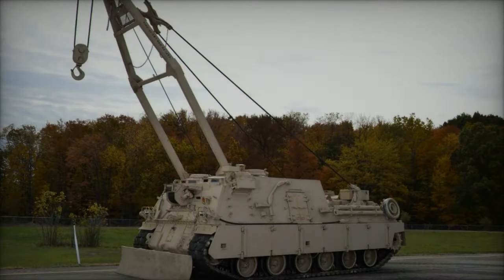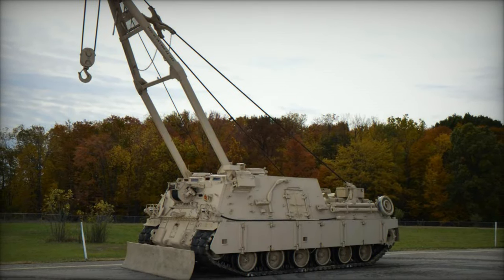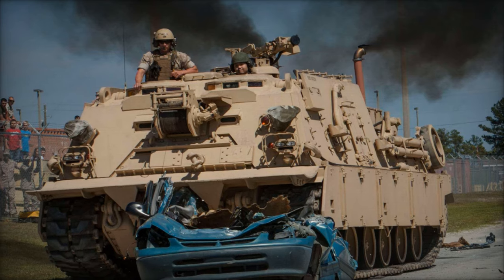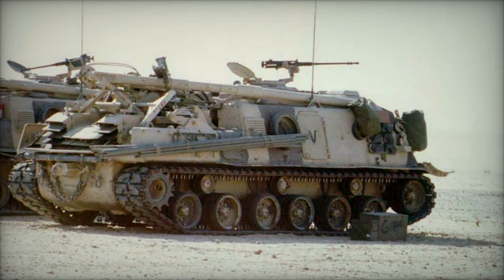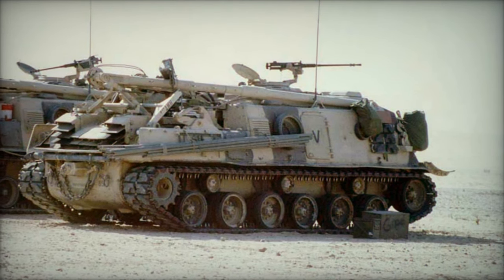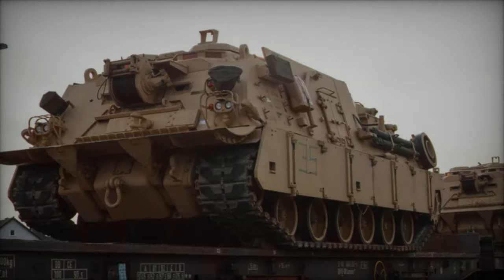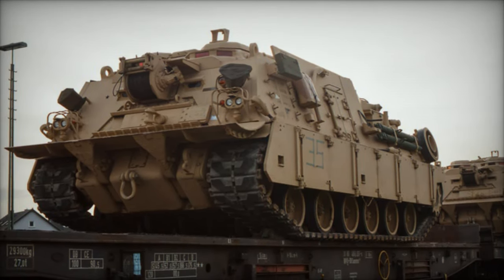Introduced in 2018, the M88A3 Hercules is designed to outperform its predecessor, the M88A2, with a focus on enhanced performance — particularly in the retrieval of heavier modern tanks such as the M1A2 Abrams SEPv3. It aims to accomplish this task without the need for a second vehicle, effectively addressing a significant deficiency in the U.S. Army's single-vehicle recovery capabilities on the battlefield, where operational efficiency is of utmost importance.